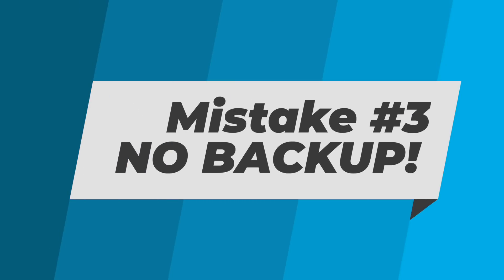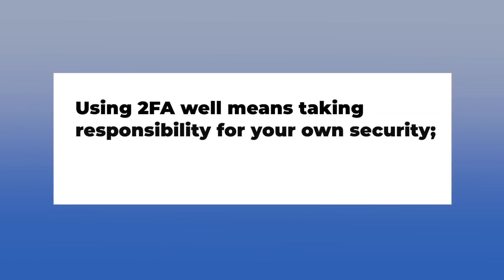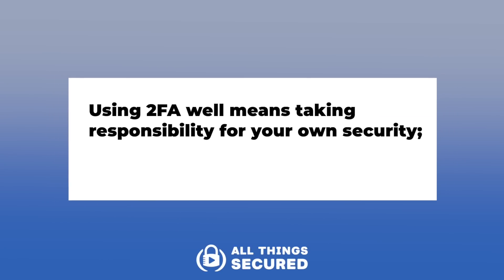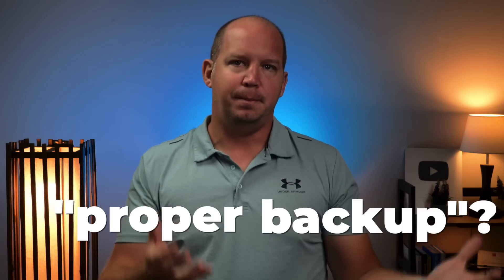Last, but definitely not least, proper backup. Please don't click away yet, because this is the one thing that I get emails about more than anything else — people locked out of their accounts, people who can't access their crypto wallets anymore, people who lose online assets. The list just goes on and on. Using two-factor authentication well means taking responsibility for your own security, and failing to set up proper backup is irresponsible and costly.